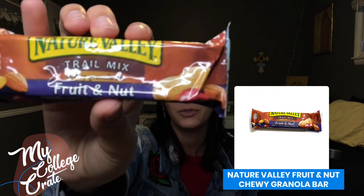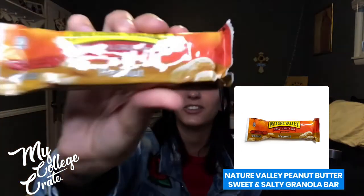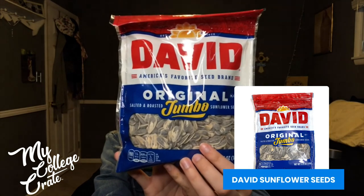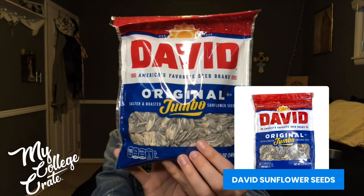So next is a Fruit and Nut Chewy Granola Bar. There's also a Peanut Butter Sweet and Salty Granola Bar. And everyone's favorite, even though it crumbles the second you open it, is the Oats and Honey Crunchy Bar. I haven't had these in quite some time, but there is also salted and roasted sunflower seeds — it's a jumbo pack too!